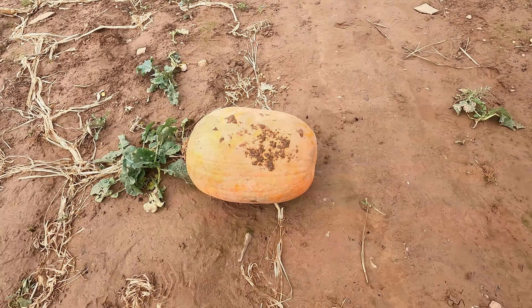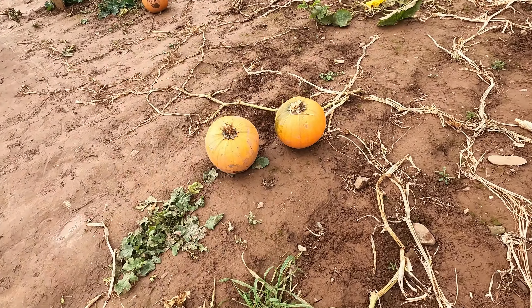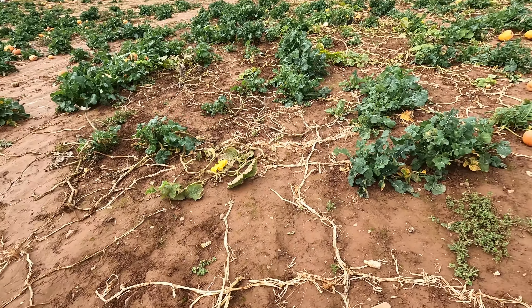Look at this big pumpkin here. They've got all different pumpkins — you pick them up and you pay at the end. So you go around picking up all your pumpkins and then you pay at the end.